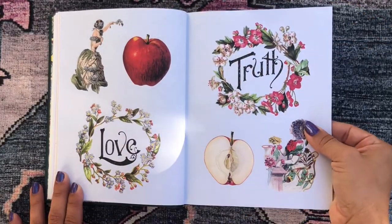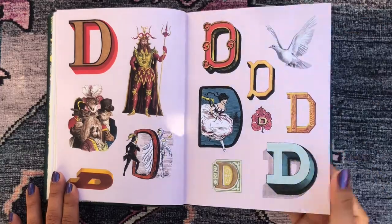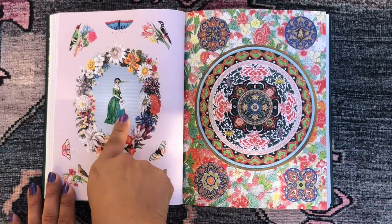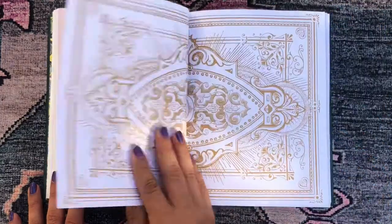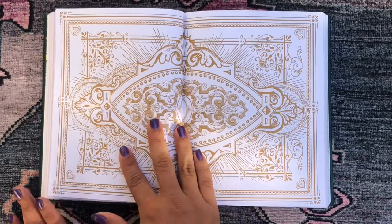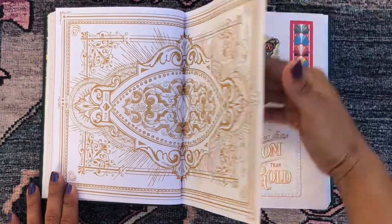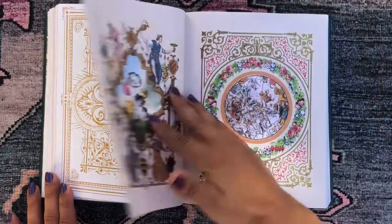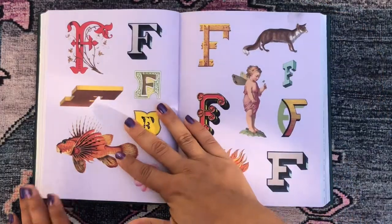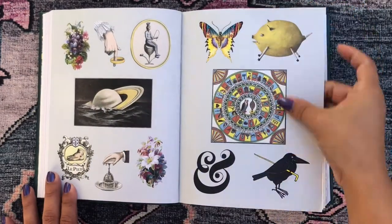Then we have random stickers that don't necessarily relate to the letters. D: the devil, dove. Then a gorgeous page with a flower wreath and a bird-woman design. A random design page, then shells and other random stuff. E: elephant, egg. Then people stickers and really cool large stickers. F: fish, fairy, fox, fire. Then something that looks like Saturn in the ocean — where do they come up with these?!